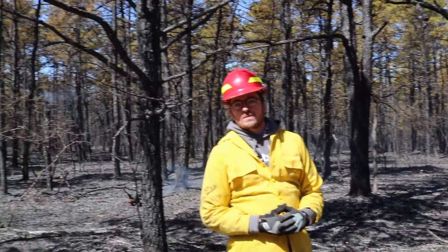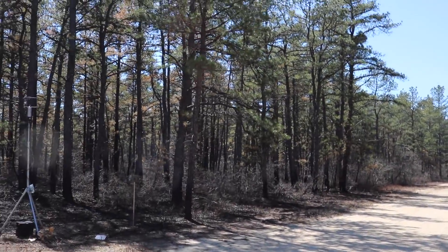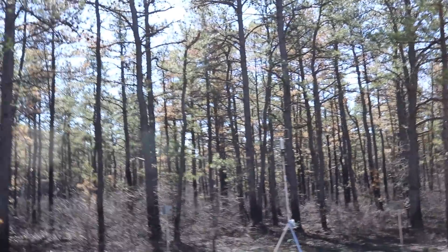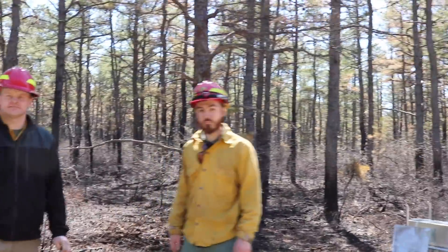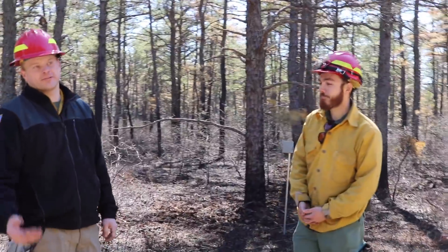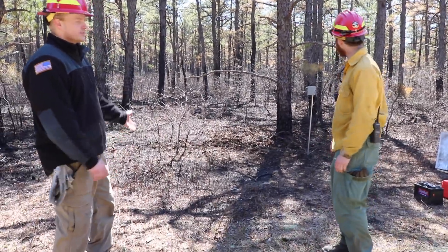We're going to move across the road where the fire crossed, and we saw some instrumentation where these gentlemen were collecting embers to see how embers spread as part of their study. Coming over to Mike and Nick to tell us about what we're seeing in terms of fuels on this side of the road versus the side we were just on. The fire on the other side of the road came out with the wind — basically a head fire — so really high intensity. On this side of the road you can see the difference in the fuels that have remained.